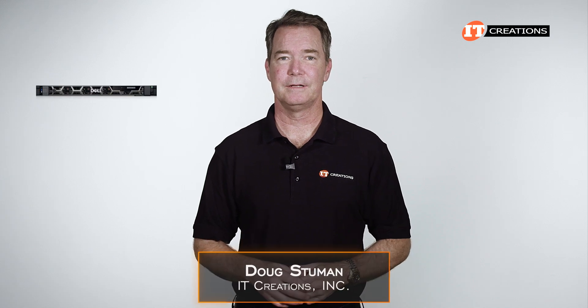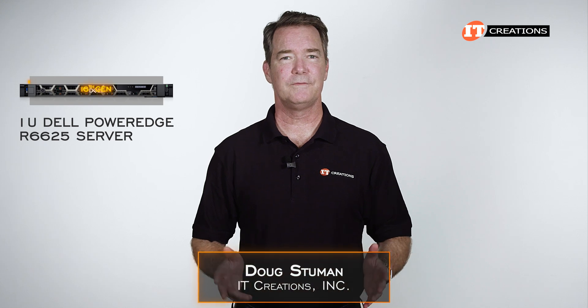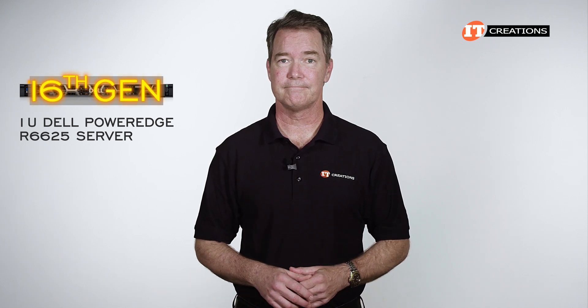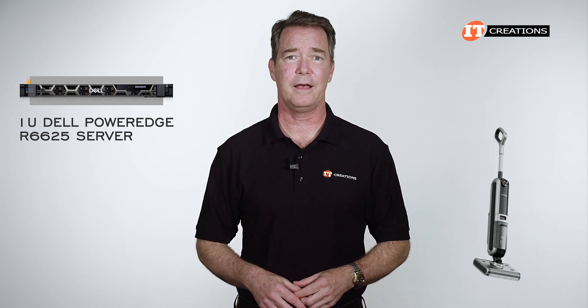Hi there, Doug Stumwin with IT Creations. Today I have the Dell PowerEdge R6625 server. This is one of Dell's 16th generation platforms, or at least I think it is. Nobody cares about the generation anymore — just pop in a new processor and call it a day.